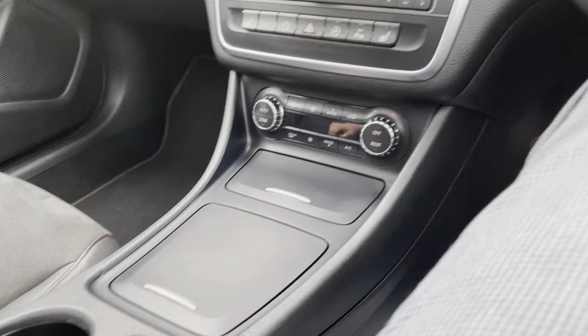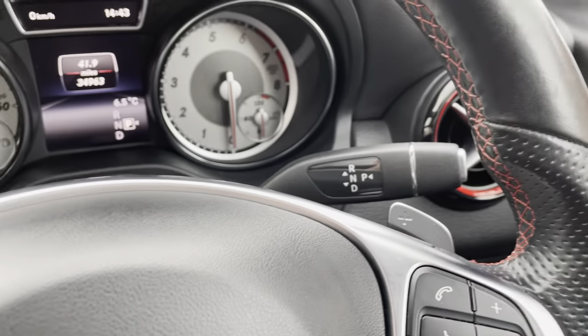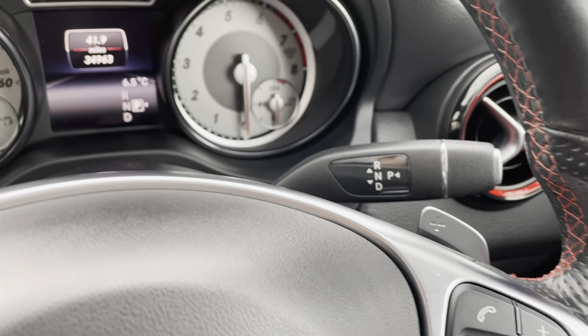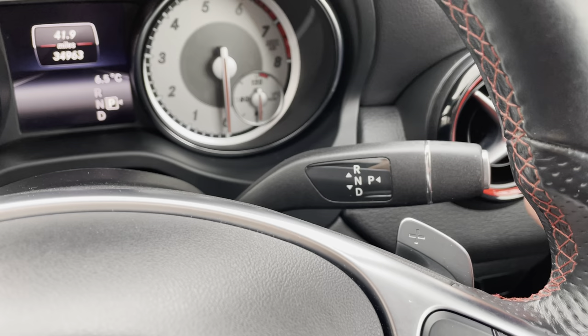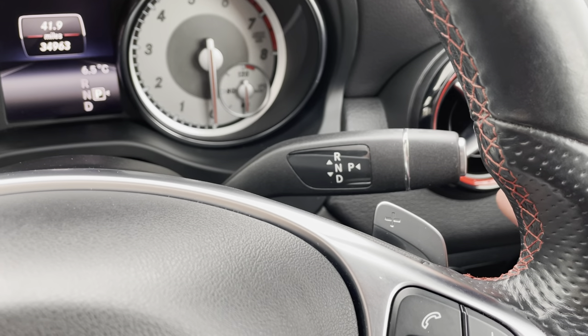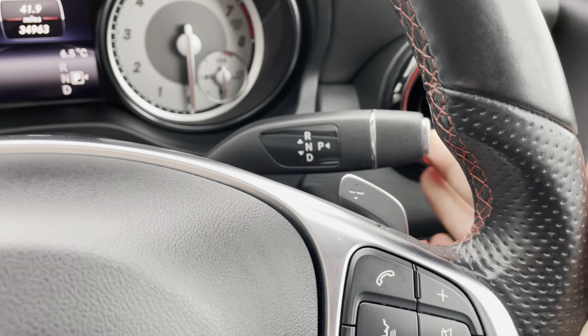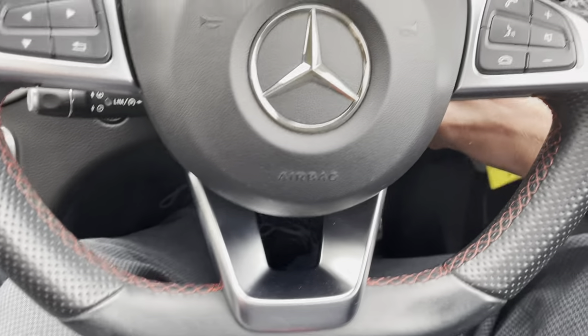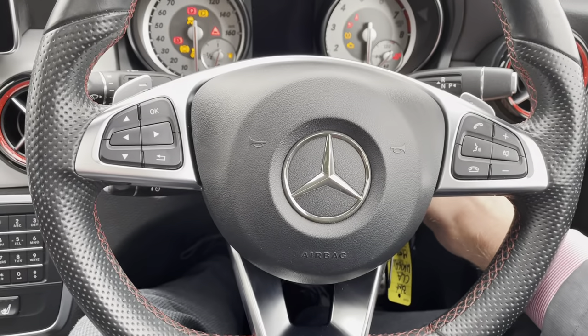Regarding the centre console, the gear selector is up on the right — it takes literally a couple of hours to get used to driving with it, but I really like it up here. It's really easy when you're steering to just flick it into reverse. Let's start it up — like I said, it comes with two keys. The steering wheel is in great condition as well.